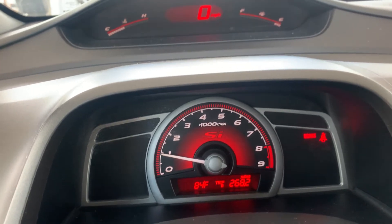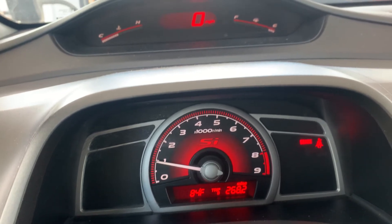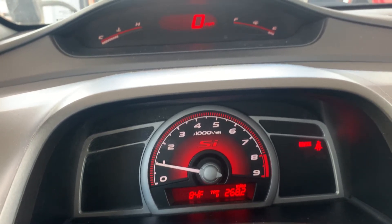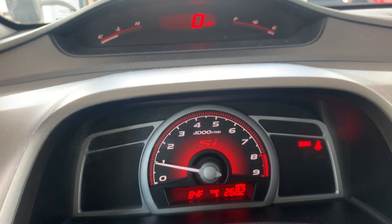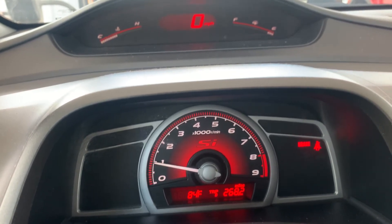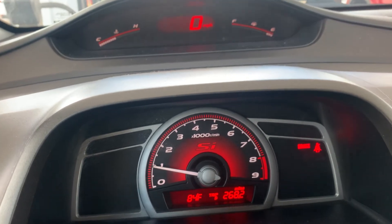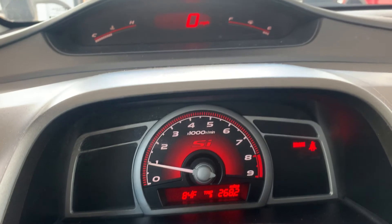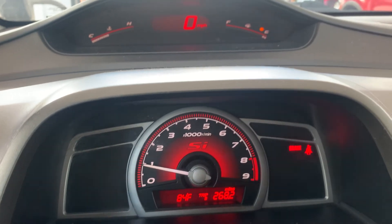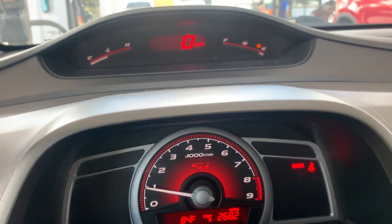My car is a 2007 Honda Civic Si with a Skunk2 exhaust, PLM headers, Skunk2 intake, P2R throttle body spacer, and a dyno tune. The car is currently making 223 horsepower and 164.5 torque.